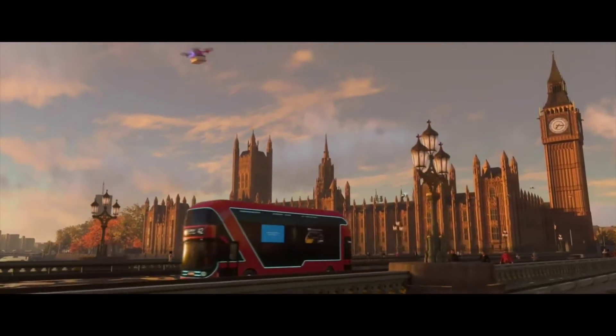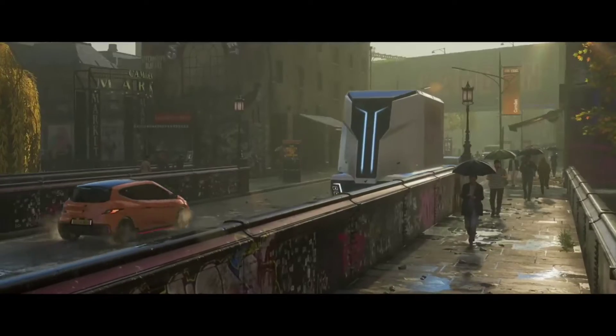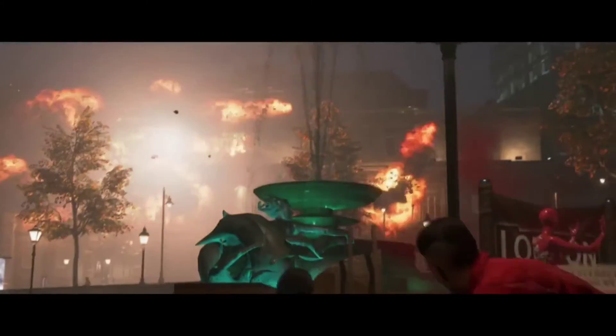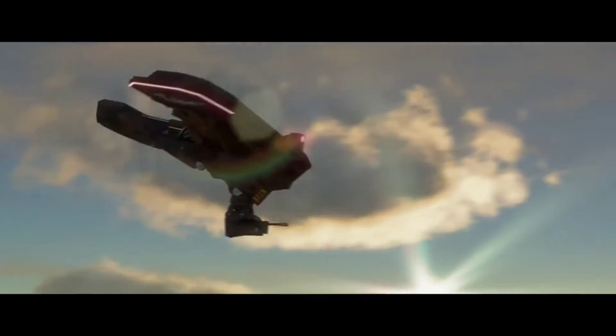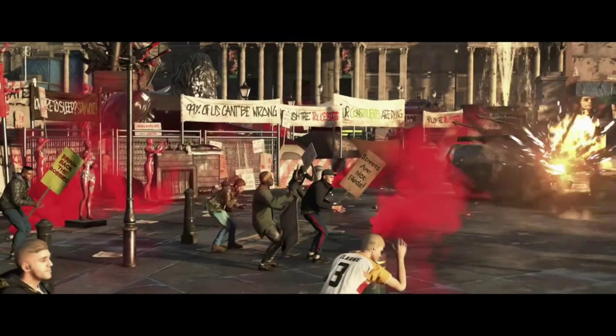Watch Dogs Legion's next update will add 60fps performance mode on PS5 and Xbox Series X. Watch Dogs Legion will finally get a 60fps performance mode in its next 4.5 title update on next gen consoles. Ubisoft teased the news in a blog post covering the last update for the open world action game. When Watch Dogs Legion launched back in October of last year, it was at a locked 30fps with no optional performance mode.